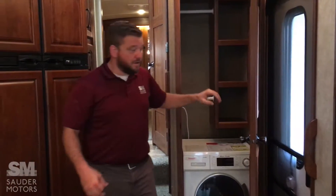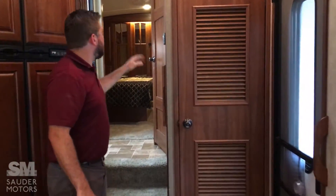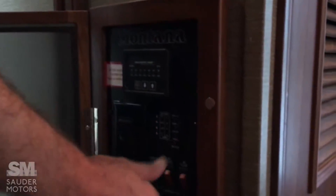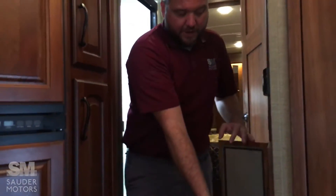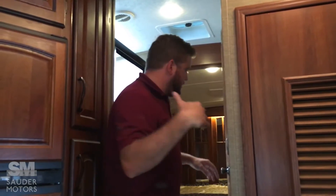Still have storage in there. Heading up into the master and bathroom area is your panel. Got your tank readers here, fantastic vent — we do have a power vent here. You've got your slide outs, your awning, all those controls right there, thermostat. We have two air conditioned zones — one in the back, one in the front.